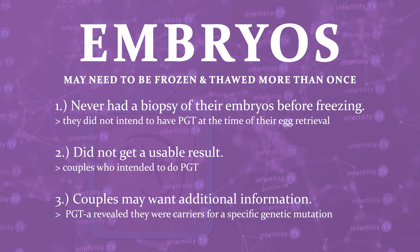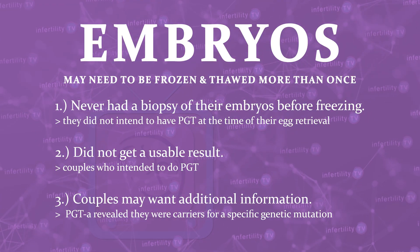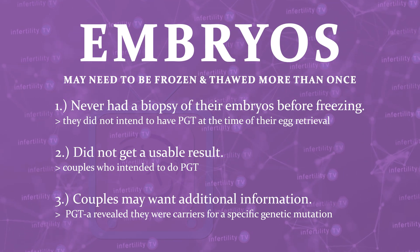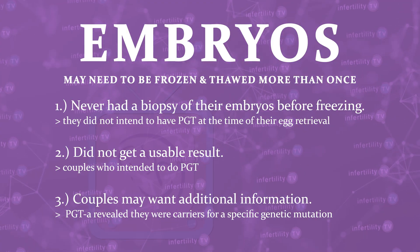Third, couples may want to get additional information. For example, if a couple initially had PGT to determine the number of chromosomes only — this is called PGT-A — and later found out that they were carriers for a specific genetic mutation. If DNA from the original sample was no longer available, they too would need to thaw their embryos, re-biopsy, and refreeze.